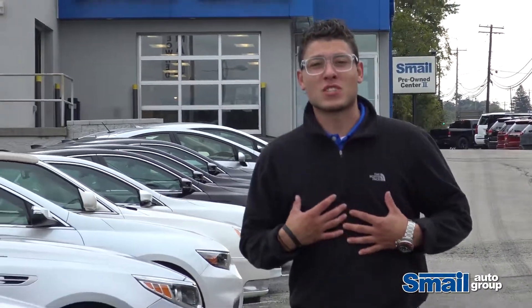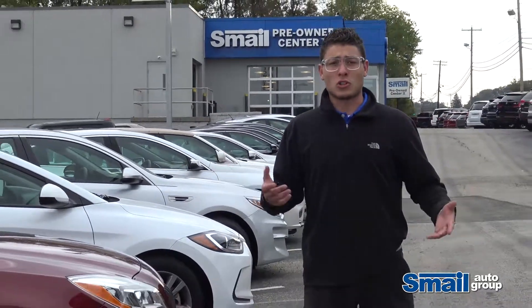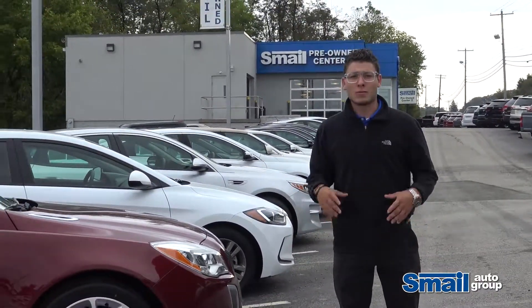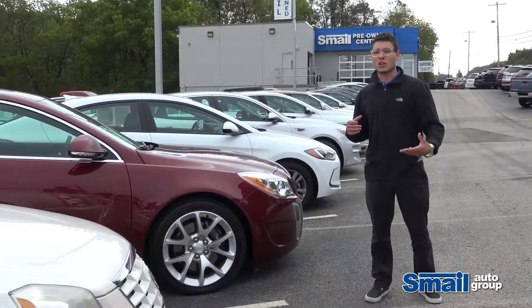What's going on everybody? I'm Al Blevins, a sales consultant here at Smell Prevent Center too. Today I've got a couple of cool cars to show you that are part of our budget car program. These cars are sold as is, which means they don't have a warranty, which means we can keep the cost very low for you.